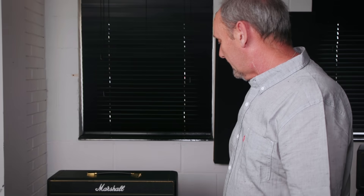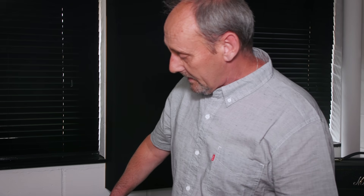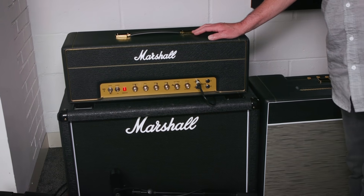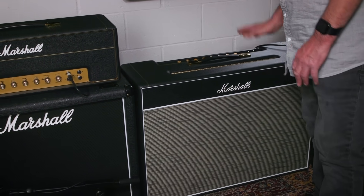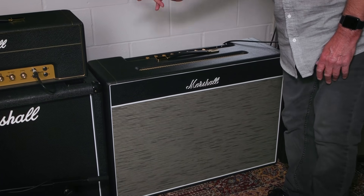Onto the Marshall — the business end. For studio use and recording, we're using the 1987X into a 2x12 cab which has got Vintage 30s in, and also linked into signal wires.